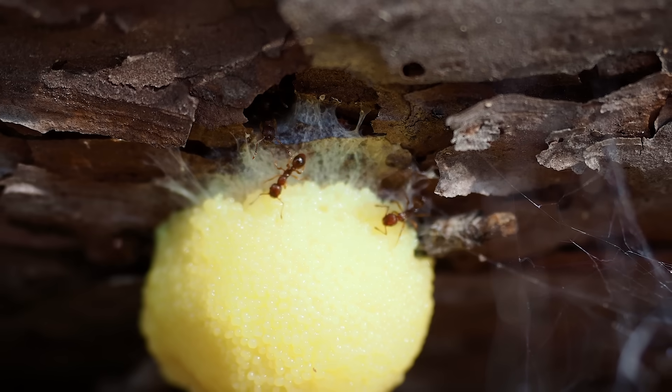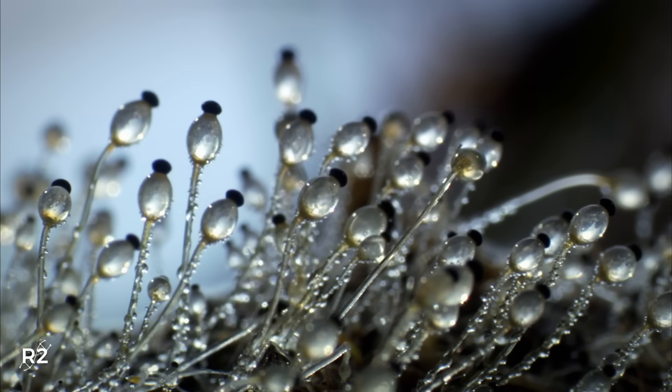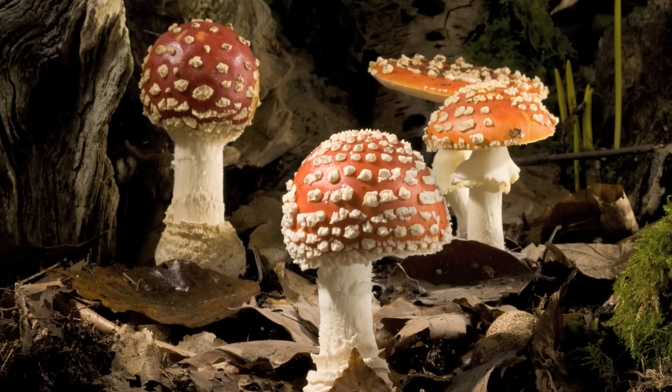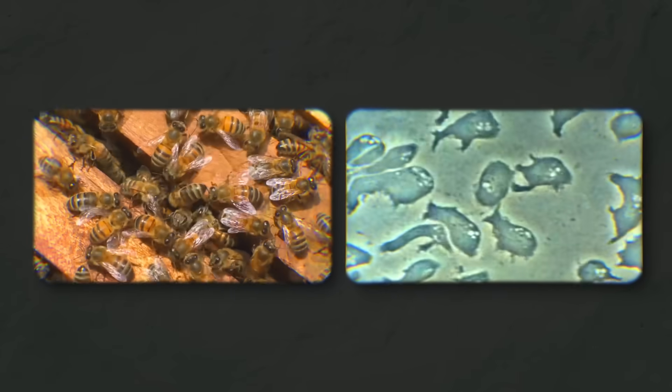Slime molds are mysterious organisms that scientists struggle to classify in the tree of life, because they surprisingly share some of the characteristics present in animals, plants, and fungi. Like social animals, slime molds exhibit swarm intelligence, communication, memory, and learning.